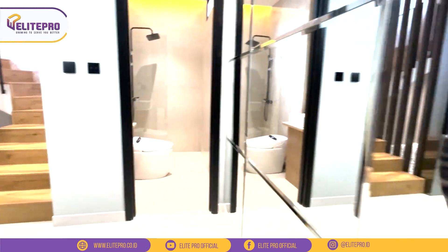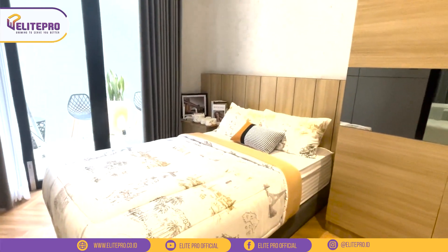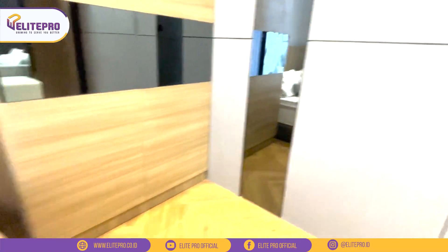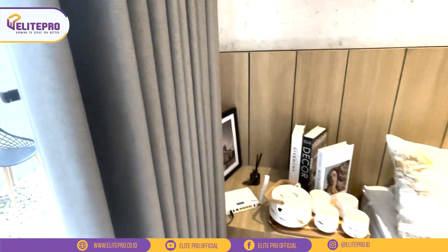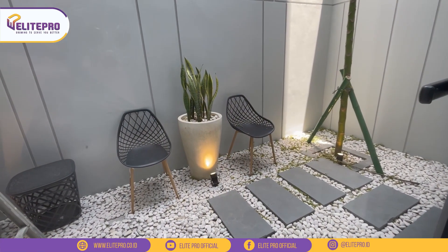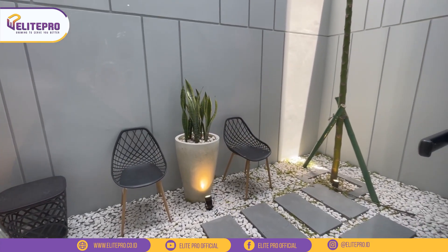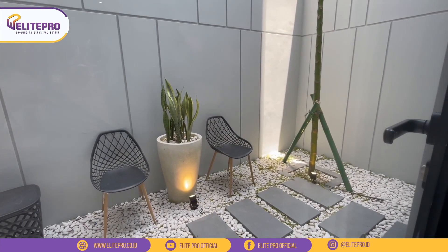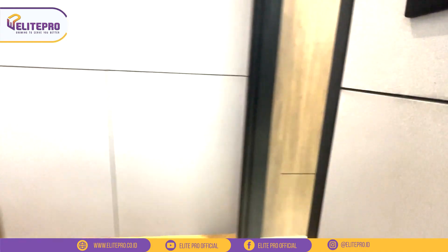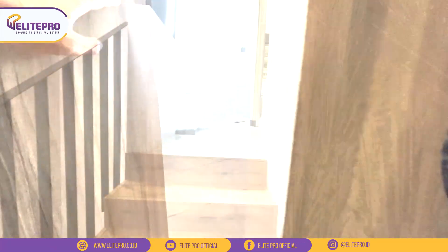Ini adalah kamar di lantai satu. Kita bisa fungsikan kamar ini jadi kamar untuk orang tua ataupun kamar tamu. Untuk view kamar ini langsung menghadap ke taman belakang, dan ada pintu juga yang bisa dibuka. Enak banget kalau tidur di kamar ini, pagi-pagi bisa langsung berjemur di taman yang cantik. Otomatis sirkulasi udara dan pencahayaannya pun akan bagus banget. Untuk Fastu lebar 9, finishing lantainya menggunakan keramik HT 100x100.